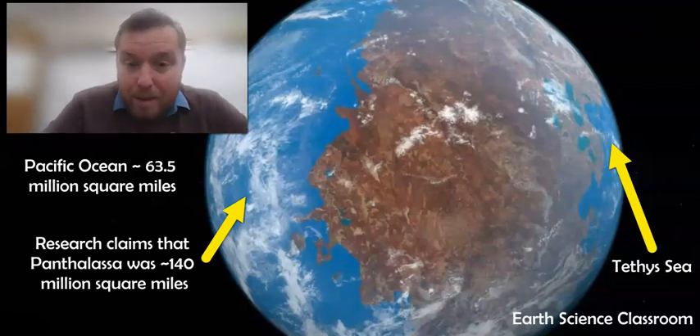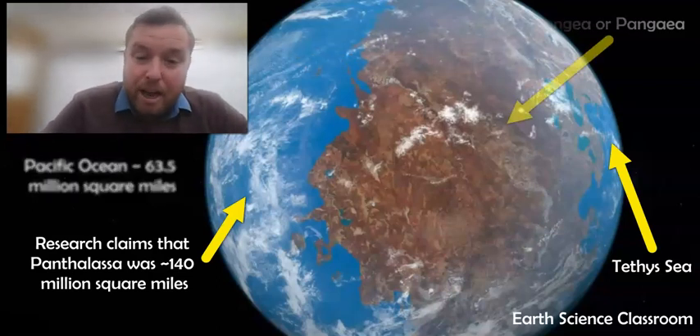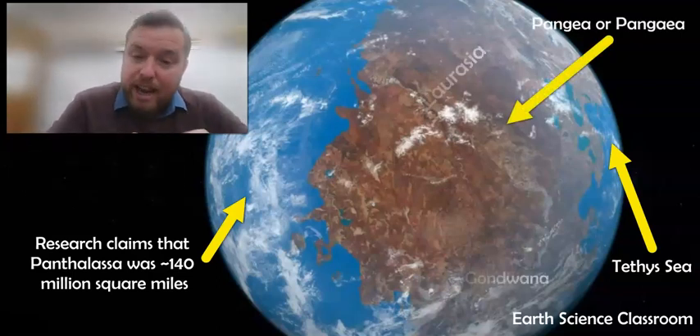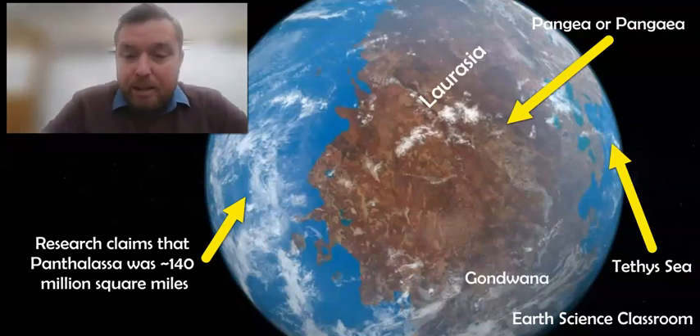This image right here is of Pangea, a super continent formed with Gondwana Land and Laurentia joined together about 300 million years ago, and then broke up between 150 to 100 million years ago. The breakup of the super continent of Pangea formed our modern day five oceans and seas.